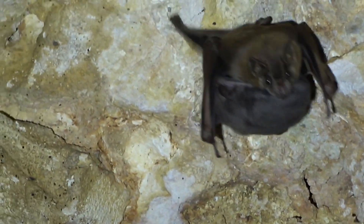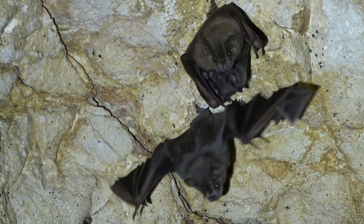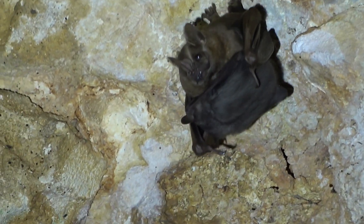This bat gives birth to one pup in the dry season, and then again to another pup in the wet season. She's got quite a load.